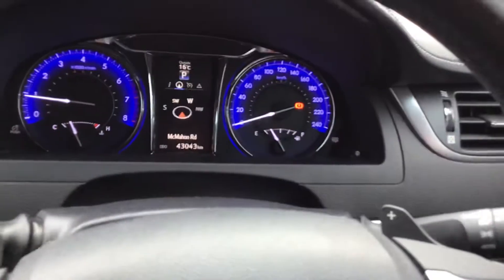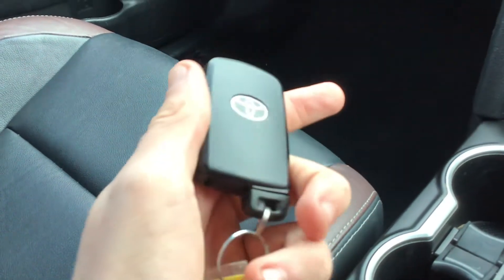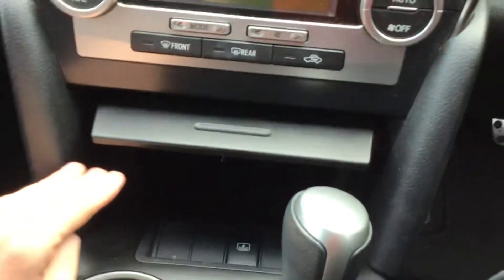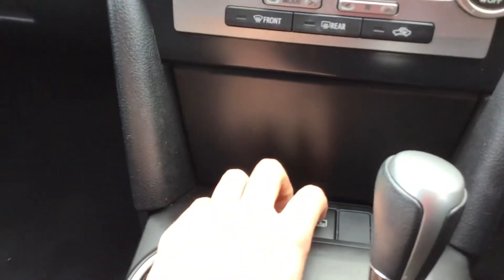It's got a tilt and telescopic steering wheel. It has an overhead console with vanity mirrors — good if your passenger needs to apply lipstick. The leather is in good condition. Here's your proximity key: that's lock, unlock, boot button, and alarm. It also has an emergency key. There are two decent-sized cup holders and a USB and AUX port.